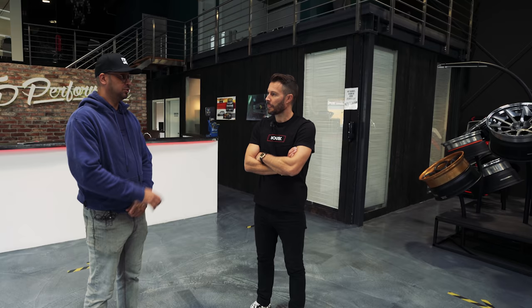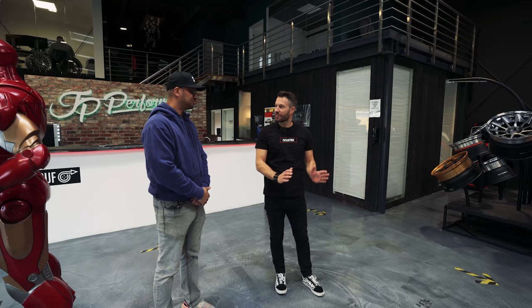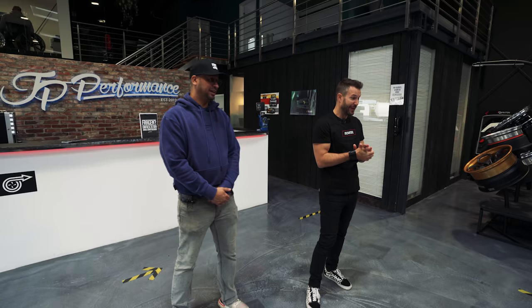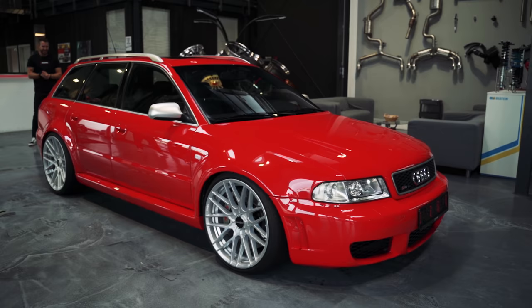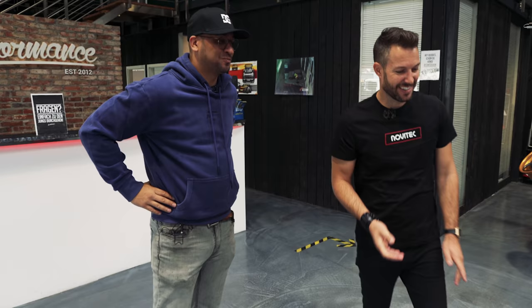Here we have a very, very fast RS4. One of the best sounding cars. When you say that quick — it's a really fast RS4. It's 1050 Newton meters and around 700 horsepower. I think that's the exact perfect number for it. You can have it faster, but I think this amount of power is reliable.